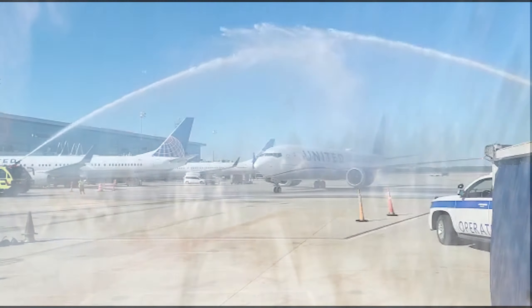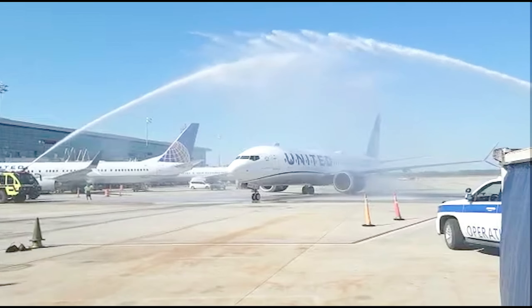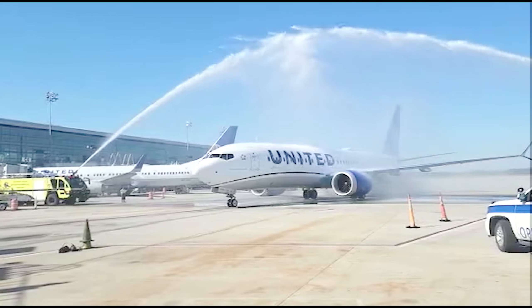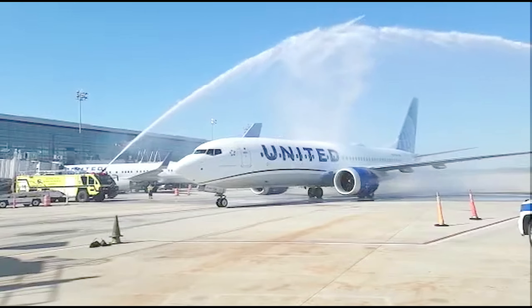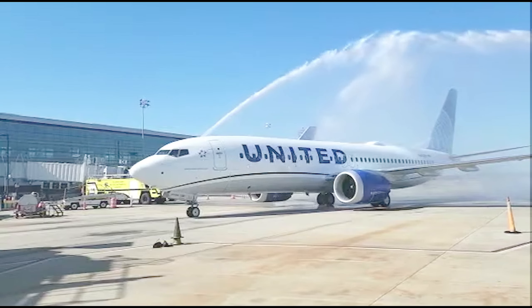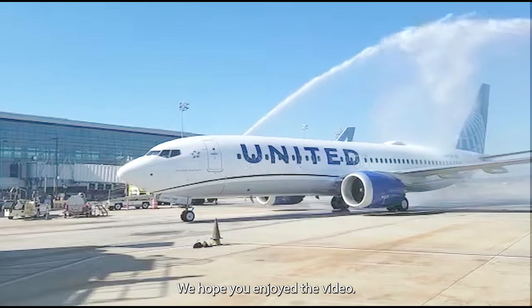The plane is rather spacious with 16 business seats and 194 seats in economy class, totaling 210 seats. It is quite beautiful with its own sky interior featuring customizable LED lighting.